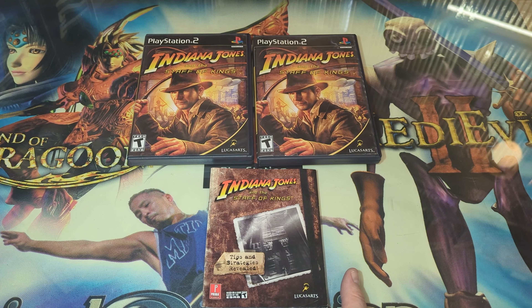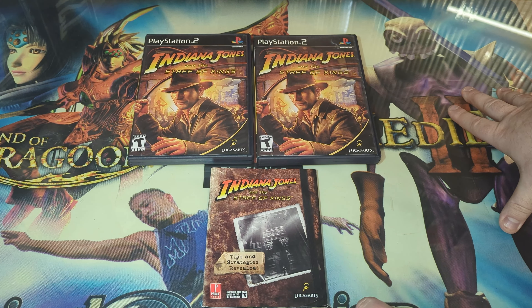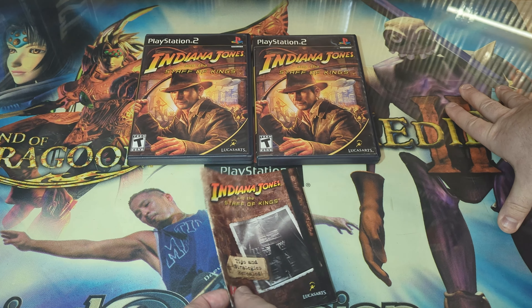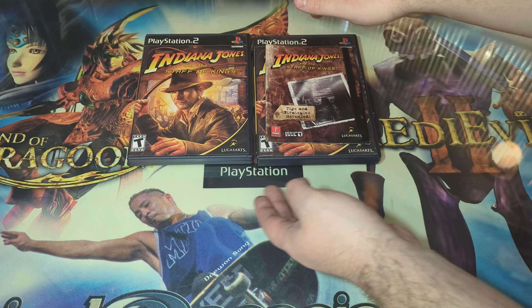Hello everyone, Fooner Evans here. Today I want to cover Indiana Jones and the Staff of Kings. I actually found in one of the game cases — actually the game case on the right — a mini guide, or a tips and strategies revealed.